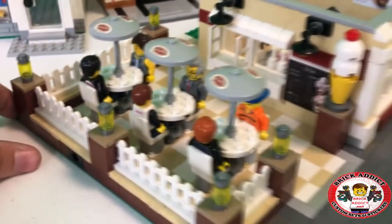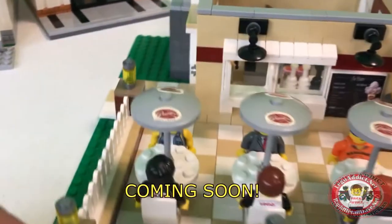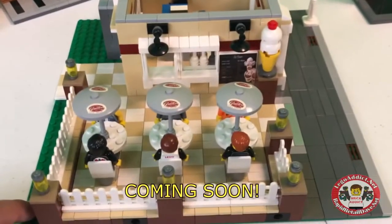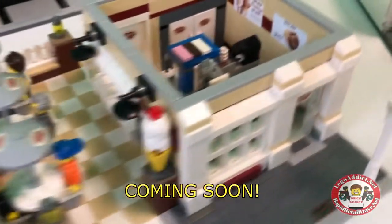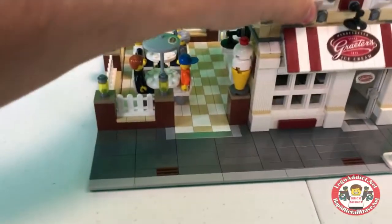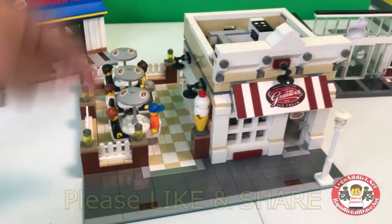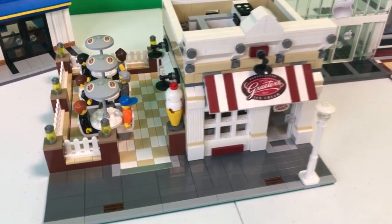I absolutely love the ice cream cone. I love this whole set — one of my favorites. Let's take another quick little spin around, and who knows, maybe this will get everyone watching this craving Grader's Ice Cream. If you all like this video, please give it a big click on the thumbs up down there. Everybody, thank you so much for watching, and we will see you very soon right here on Brick Addict.